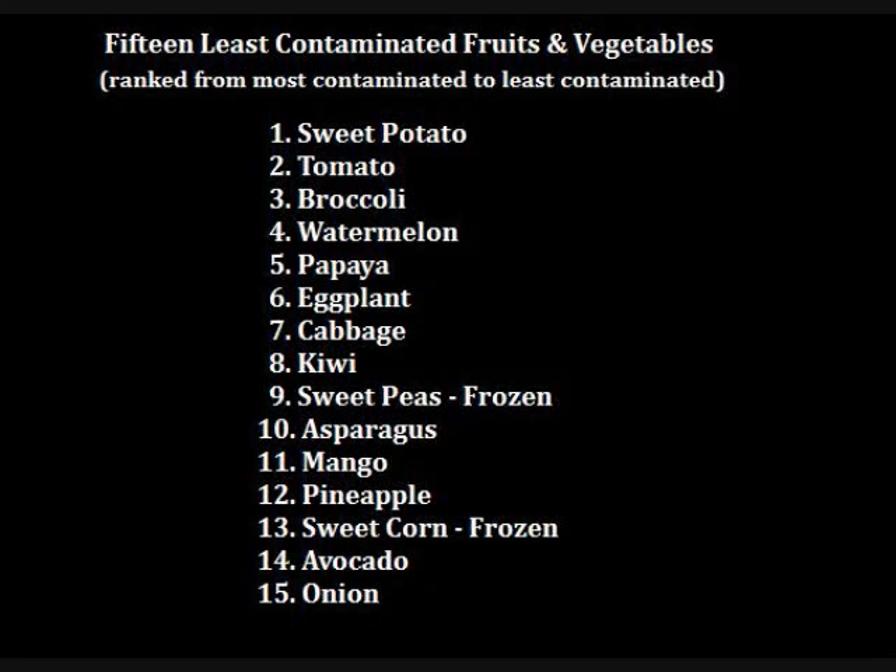As far as fruits on the Clean 15 list are concerned, fewer than 10% of pineapple, mango, and avocado samples had detectable pesticides on them, and fewer than 1% of samples had more than one pesticide residue. Though 54.5% of grapefruit had detectable pesticides, multiple residues are less common, with only 17.5% of samples containing more than one residue. Watermelon had residues on 28.1% of samples, and just 9.6% had multiple pesticide residues.